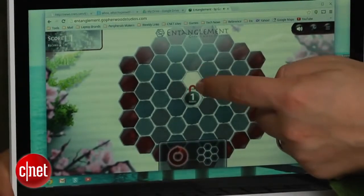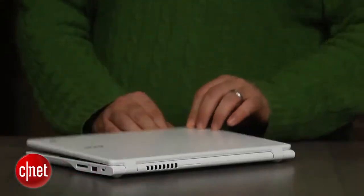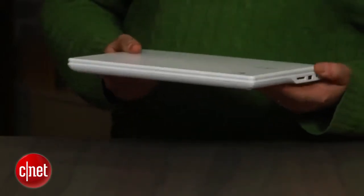It all comes down to the price and the features. The Acer Chromebook C720P is probably my favorite Chromebook that I've seen. Why? Well, it has a touch screen right here. Do you need a touch screen on a Chromebook? What would the point of that be?